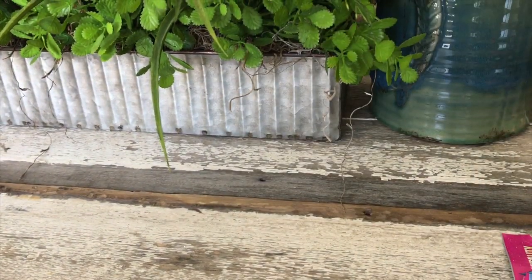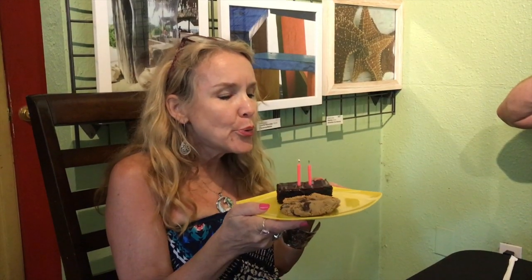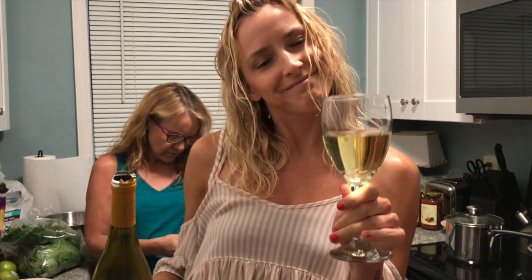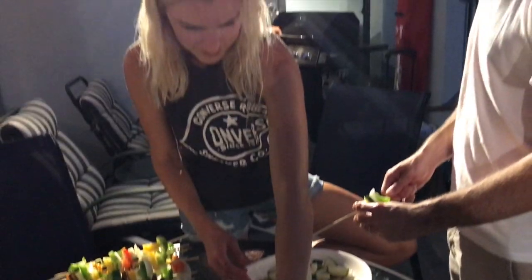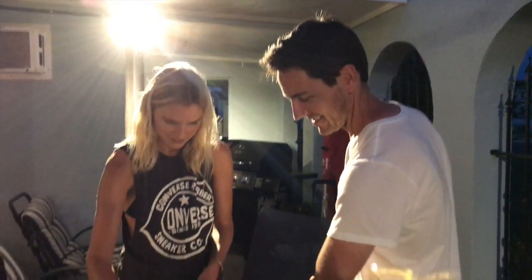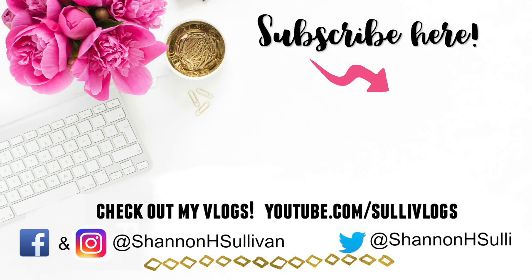That's it for this video — I hope you guys enjoyed it. Thank you for watching. I'm so thankful I had the opportunity to spend time with my family all together; we rarely get to do this, and my sister and brother-in-law are about to move across the world, so this was definitely a needed vacation. Thank you guys so much for watching. If you liked it, please give it a thumbs up, don't forget to subscribe, and I'll see you in my next video.